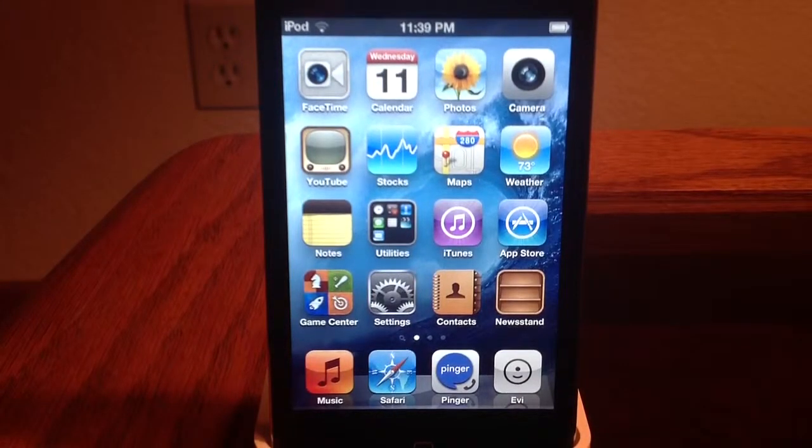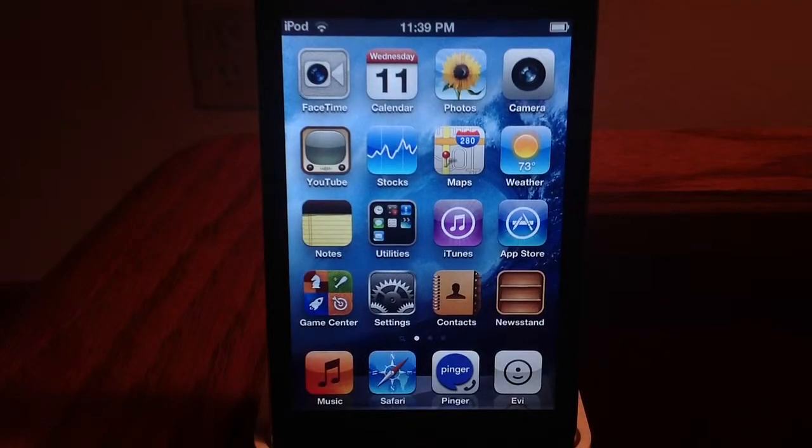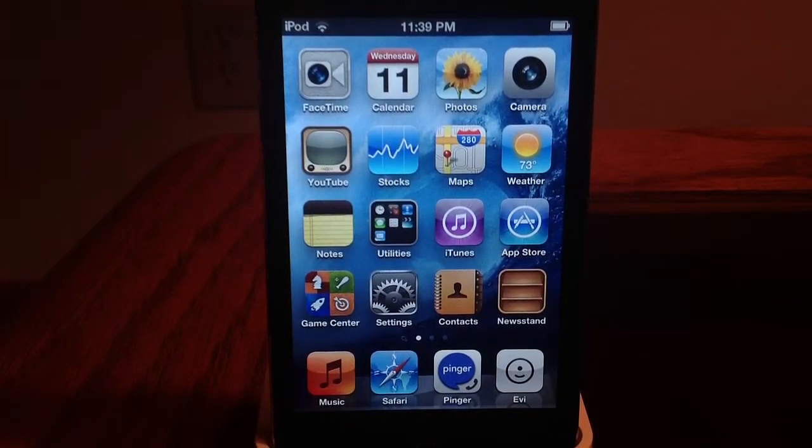Today I'm going to be showing you an app store that allows some different apps. This is completely free and no jailbreaking at all.